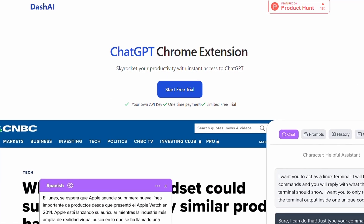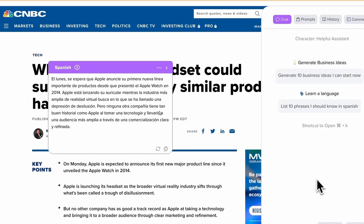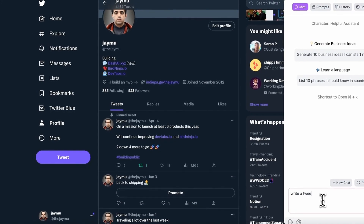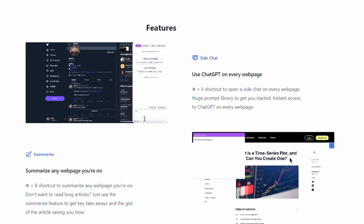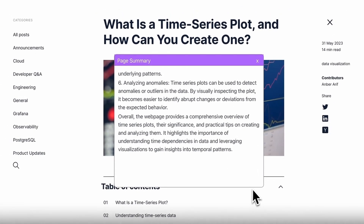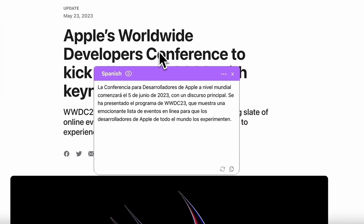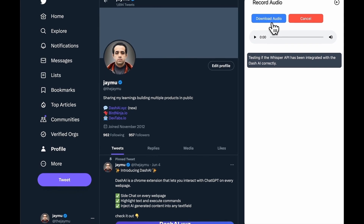Dash AI is a Chrome extension designed to simplify interactions with ChatGPT in the browser across all webpages. It provides immediate access by allowing users to converse with AI via a side chat interface on any webpage. Need assistance drafting an email or have a question for ChatGPT? Simply activate Dash AI using a shortcut. The extension also boasts an AI Quick Actions feature, enabling users to highlight text on a webpage and execute specific commands. This is especially handy for summarizing content, translating text into various languages, and more. You can even leverage the Quick Actions feature to enhance your language proficiency. If you're not a fan of reading lengthy articles, you can use a shortcut to get concise summaries and key takeaways. Voice transcription capabilities are also available.